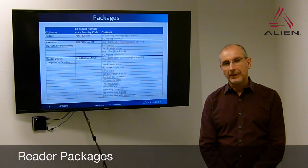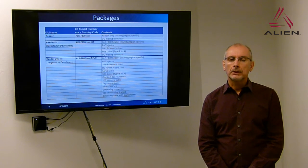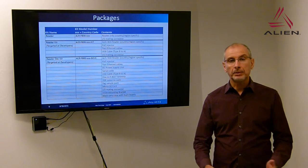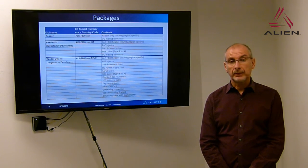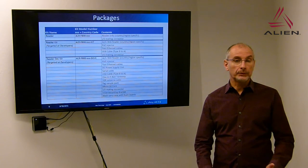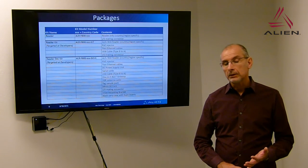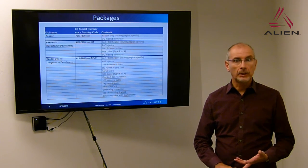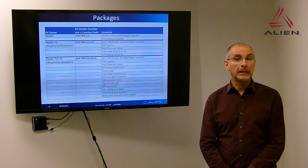The F800 is provided in three different versions. We provide it as a reader only, intended for customers with large installations who already have a PoE infrastructure in place. We then have the reader kit, which adds the PoE injector and a couple of cables — normally what most customers would purchase. And then we have the DevKit, which is the full development kit provided in a large black case. It includes the antenna, antenna cables, SD cards, tags, a PoE injector and a DC supply, so customers can experiment with both power sources.